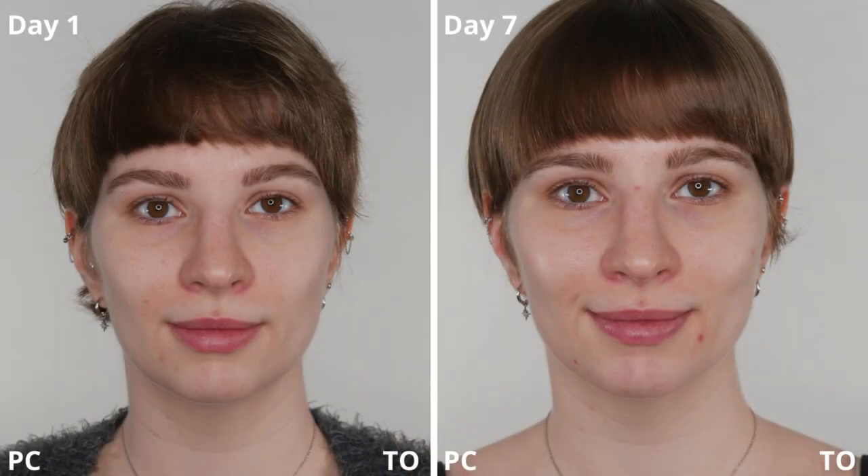During the first week of application, there's not much of a difference, except I did get one or two blemishes which you can see on day seven. There's also a little bit more of a brightening effect, especially on my cheeks — those are the main differences I could see during that time.